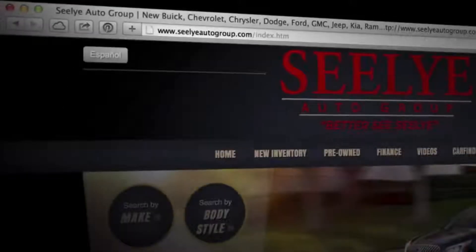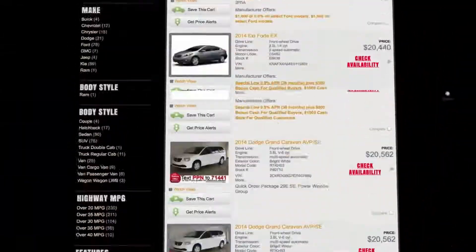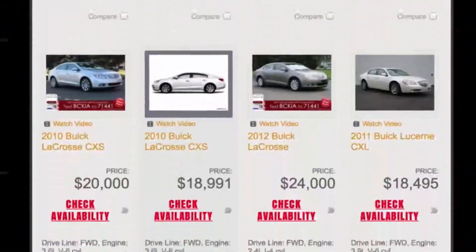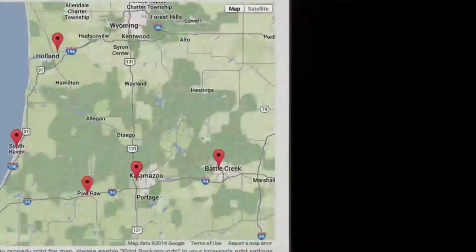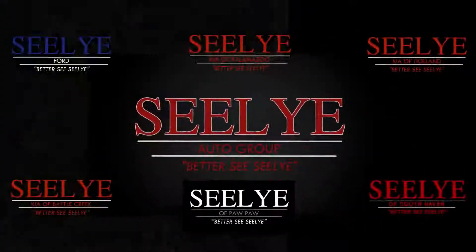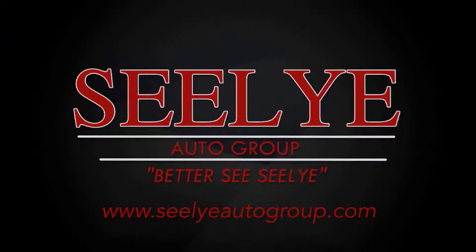For a truly remarkable buying experience, visit one of the Seelye Automotive Group stores or visit us online at sealyautogroup.com. While you're there, take advantage of our excellent deals, easy online financing and text message special offers. The Seelye Auto Group has six West Michigan locations to serve your car shopping needs. For a great deal and an even better buying experience, better see Seelye.